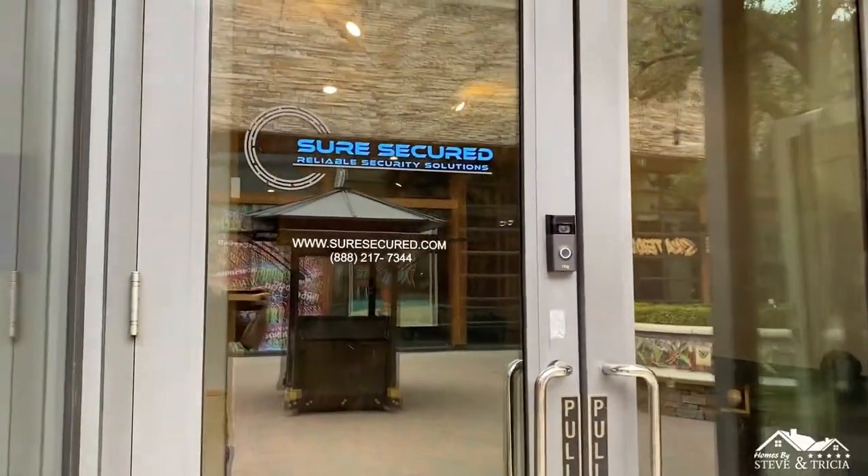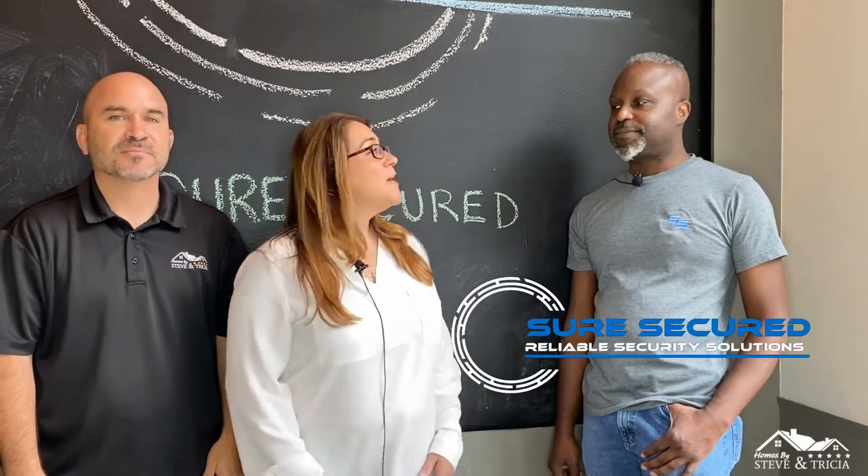Hi everybody, Steve Heiss here with Homes by Steve and Tricia. Today we are with Bala at Sure Secured, right here at headquarters in Simi Valley. Bala, thank you for having us today. Tell us about how did you get inspired to open up Sure Secured?